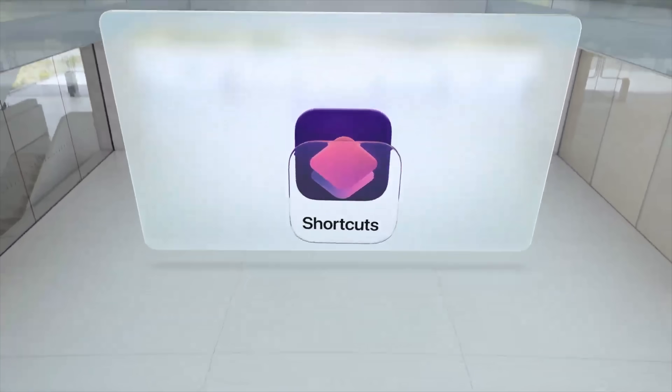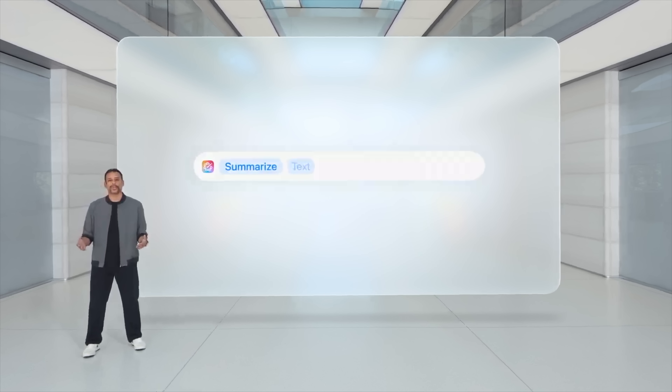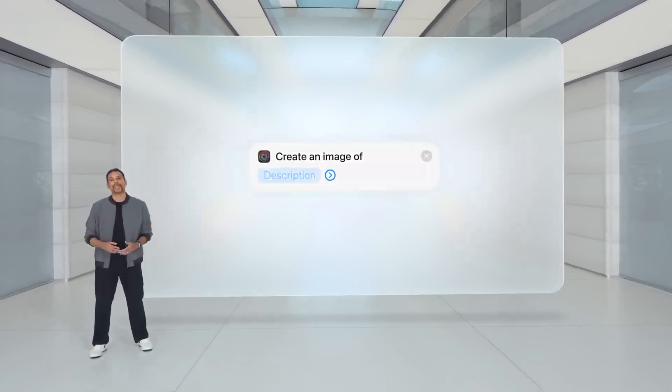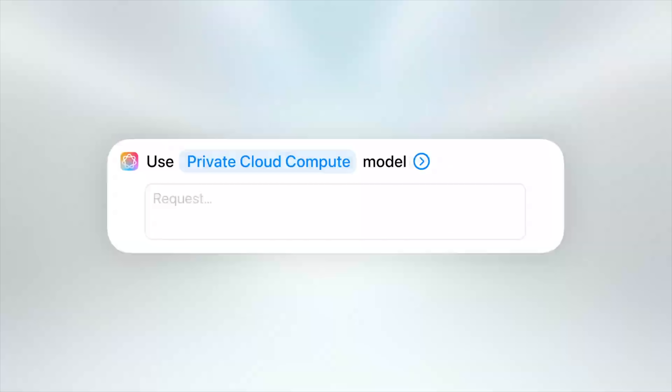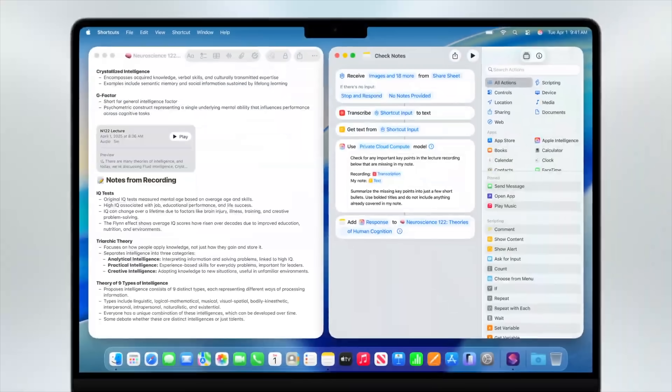Apple had huge news for shortcuts: Shortcuts is getting Apple Intelligence actions. You can use things like Apple Intelligence summarize in your shortcuts rather than having to use ChatGPT. They also added a private cloud compute action so you can do advanced prompts, even pulling from different actions and variables, all sending to Apple Intelligence. This is going to open a huge world of possibilities for what you can do with shortcuts and what developers can do, especially adding actions for their apps.